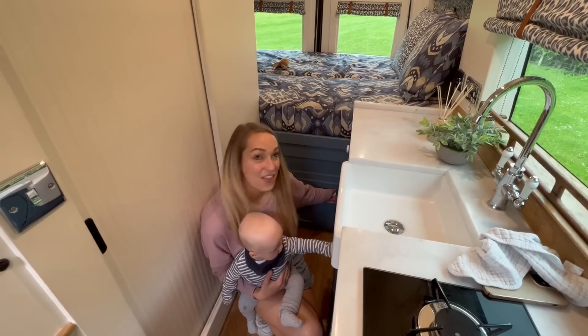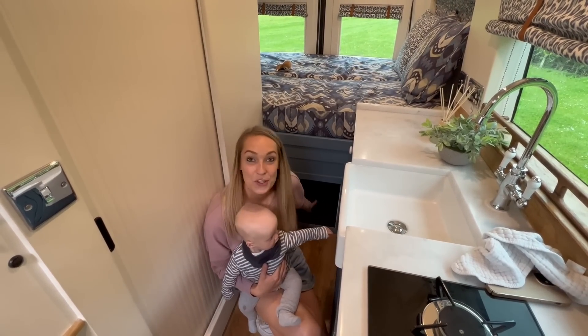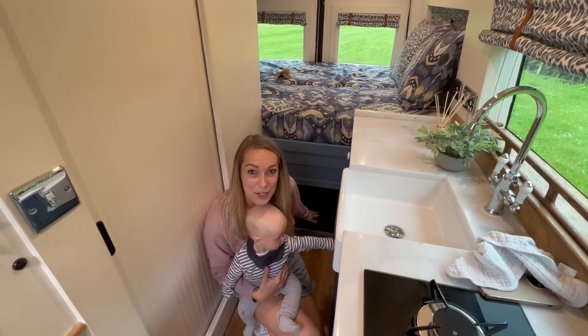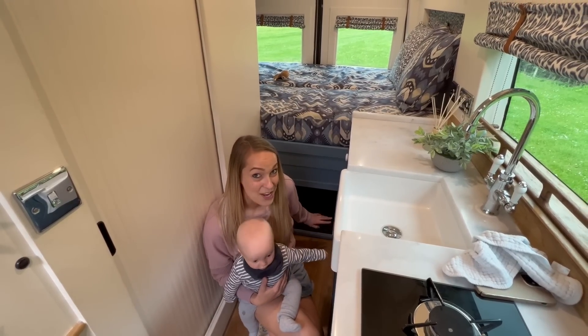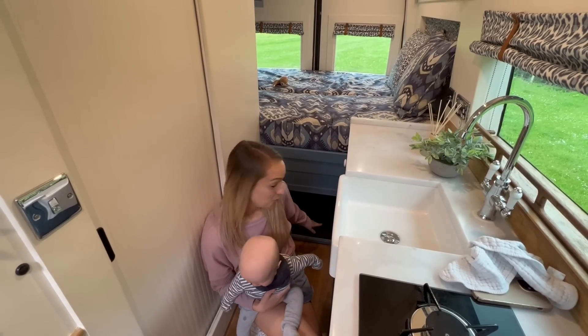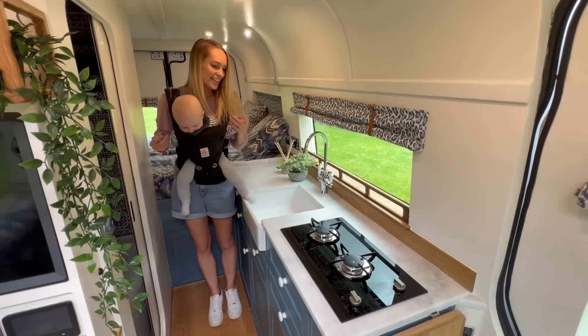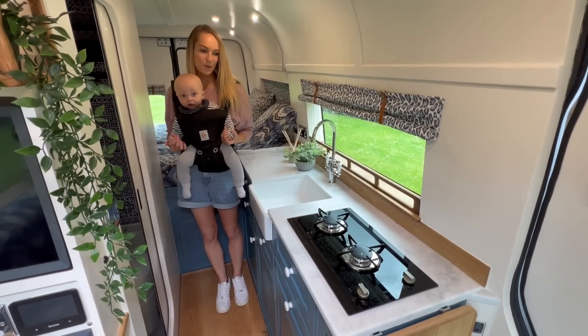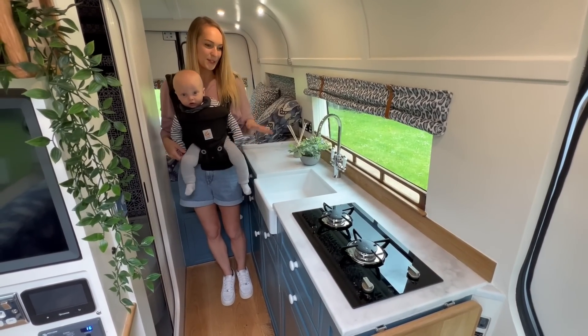We wanted some sort of access into the garage, so we've got this cupboard here which opens straight into the garage. That works really well for storage, and also if you've got pets - people with dogs - this works brilliantly for them as well. This kitchen is based on our last conversion and we put in everything that worked really well, with a few changes.